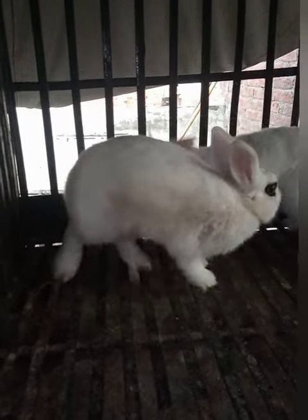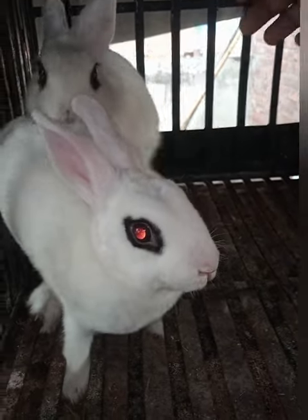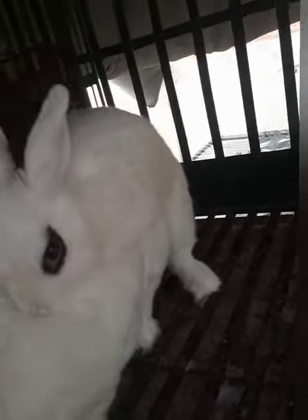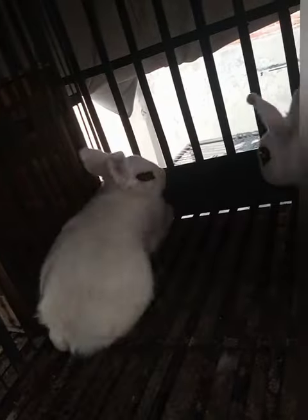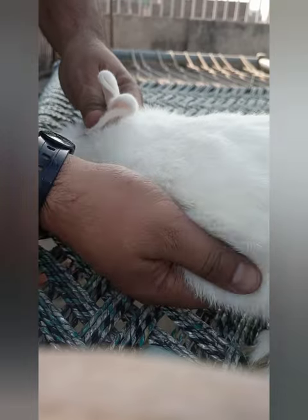Hello everybody, welcome in. If you want to have bunnies from your rabbit, the first step is when the male rabbit throws sperm in the female, like this.